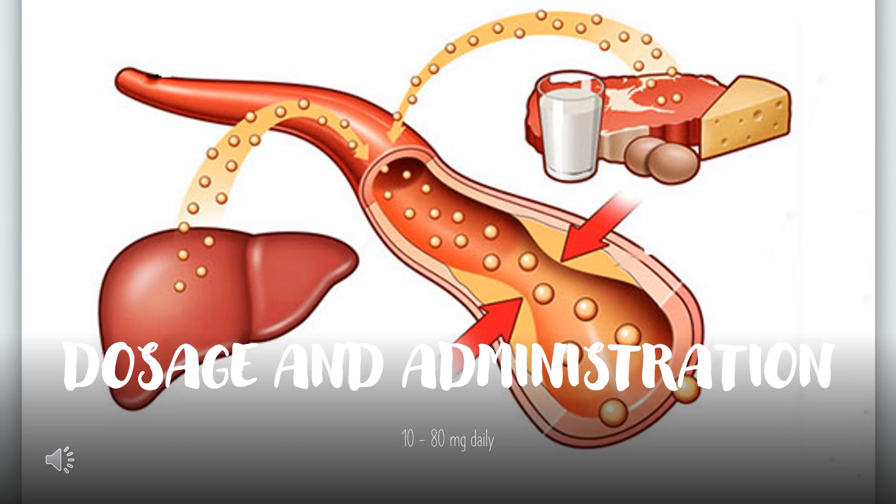For homozygous familial hypercholesterolemia, the dosage of Lipitor is 10 to 80 mg daily. Lipitor should be used as an adjunct to other lipid-lowering treatments — for example, LDL apheresis — in these patients, or if such treatments are unavailable.